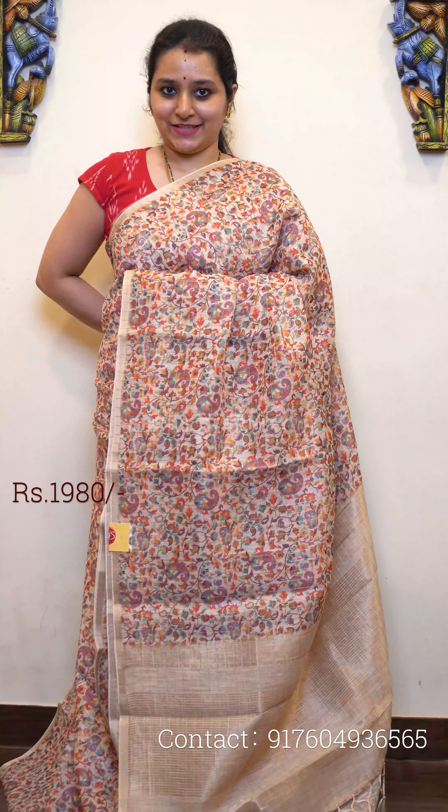Next we have a mustard in the same design. Beautiful self-checkered pattern along with very pretty floral buttas all over. All these are going to be digital prints. It has nice floral patterns all over, a jari pallu, and a self-printed mustard color blouse. Priced at 1980.